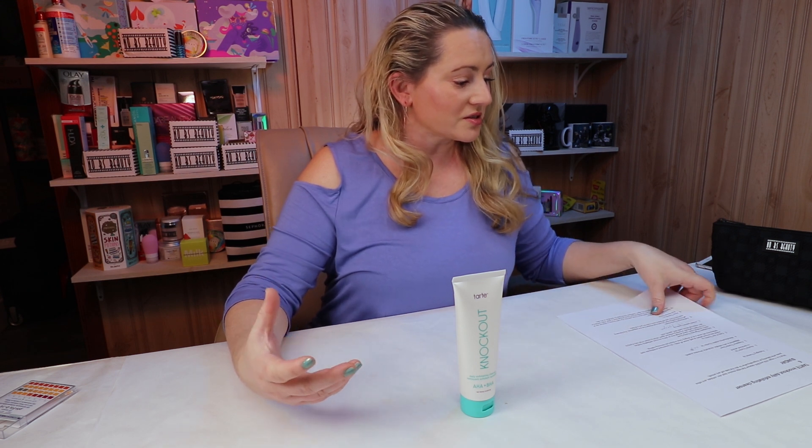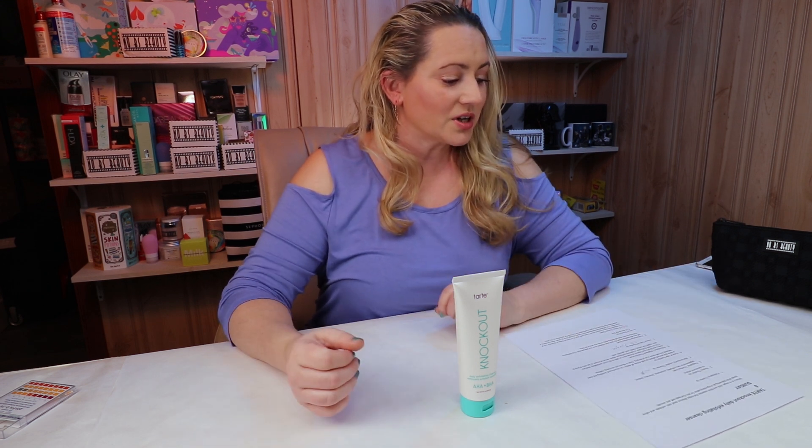Tarte calls this a vegan alpha hydroxy and beta hydroxy acid cleanser that helps dissolve dead skin, exfoliate and refine pores while delivering an invigorating lather for skin that feels soft and smooth. I agree with some of that, but let me get into the details.